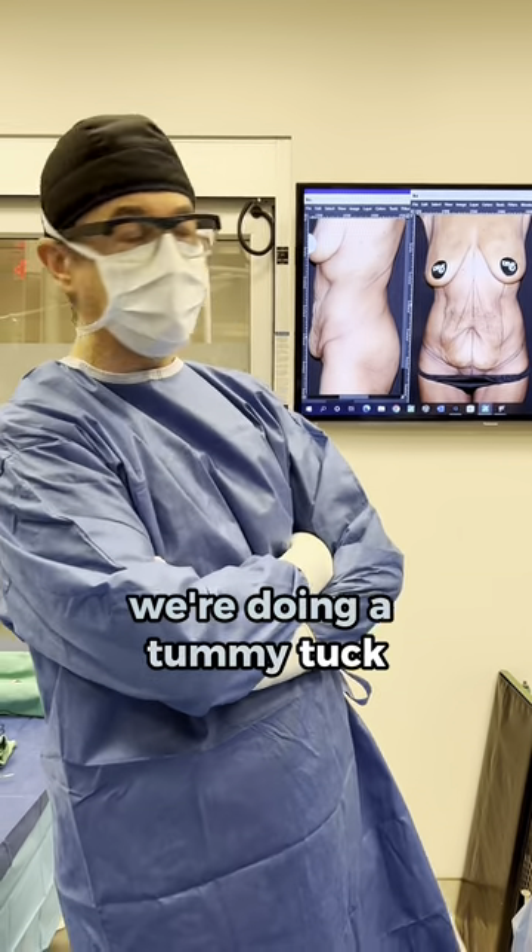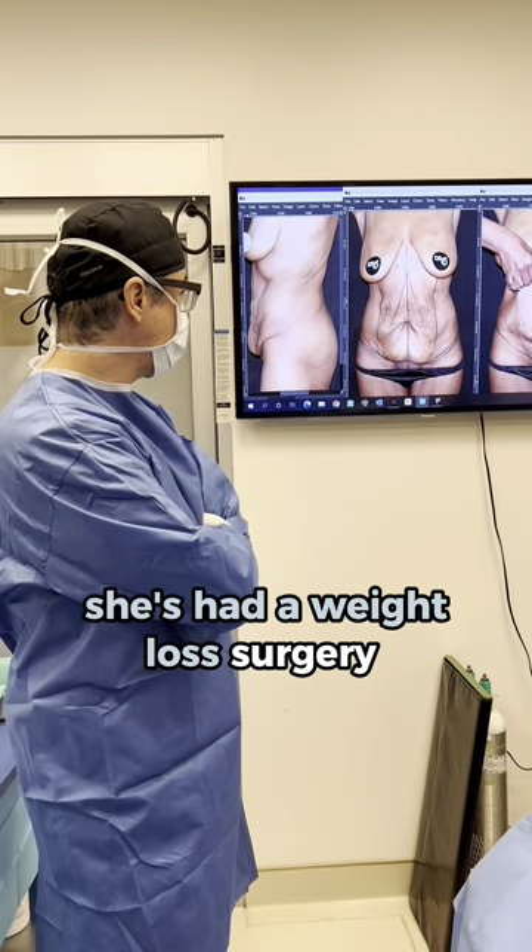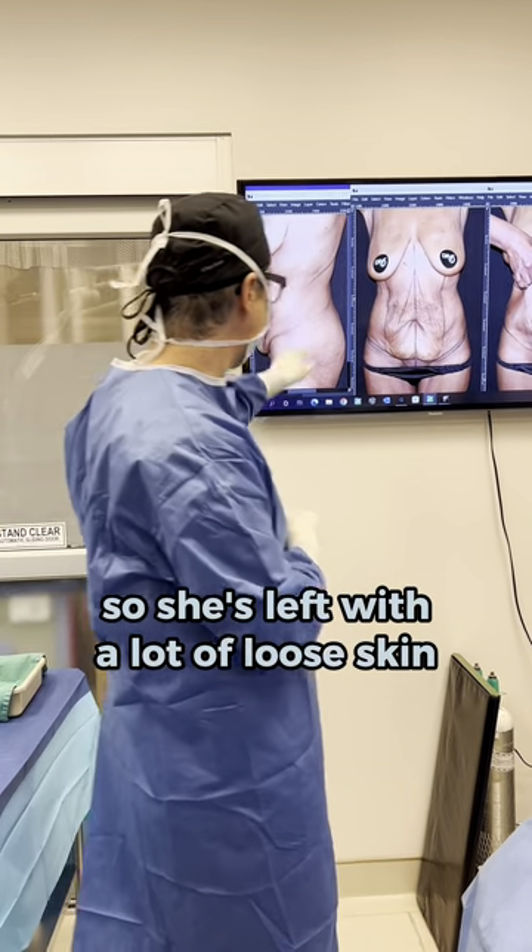All right guys, welcome back to our app. Next we're doing a tummy tuck on this patient. She's had a weight loss surgery, bariatric surgery, so she's left a lot of loose skin, as you can see.